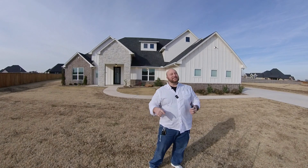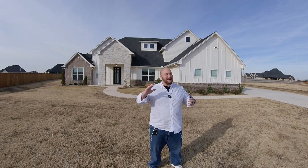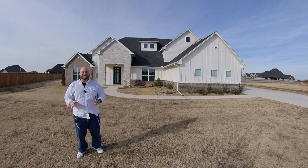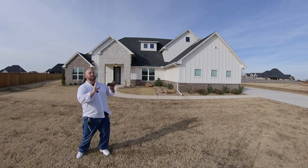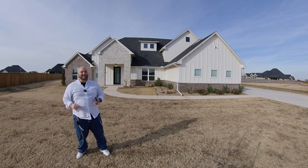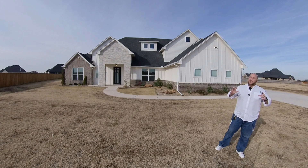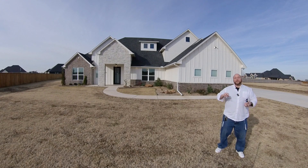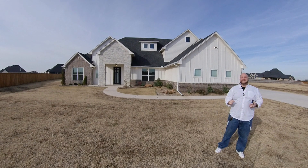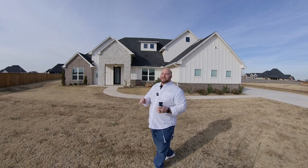You just sold your house on the East Coast or the West Coast and you're looking at Oklahoma thinking: how do I know which home to buy? You're especially interested in a floor plan where the primary suite's on one side and the guest bedrooms are on the other side. Well, you're in luck because today we're looking at Addington Farms in Edmond, Oklahoma.